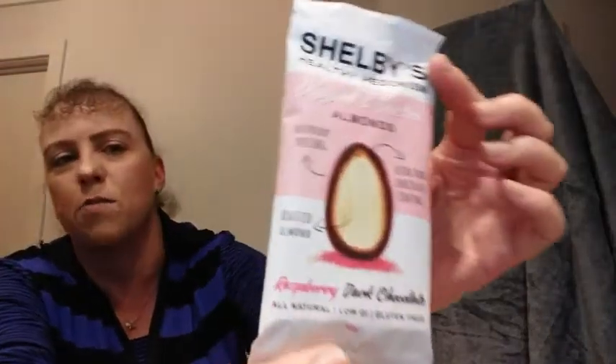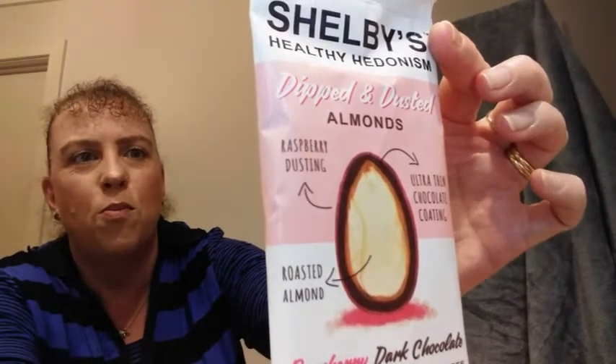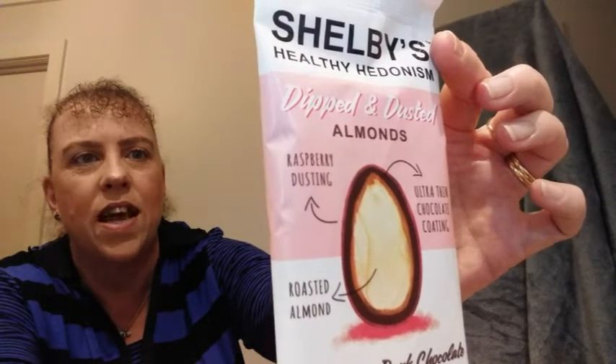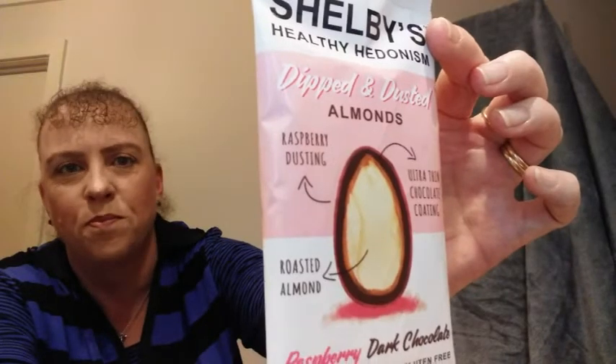A couple of things left. Shelby's Healthy Hedonism — dipped and dusted almonds. Roasted almonds with an ultra thin chocolate coating and raspberry dusting on the outside. Doesn't that look yum? It says Shelby's is a health brand inspired by pleasure, creating clean and indulgent snacks with less sugar. They call it Healthy Hedonism. Delicious.